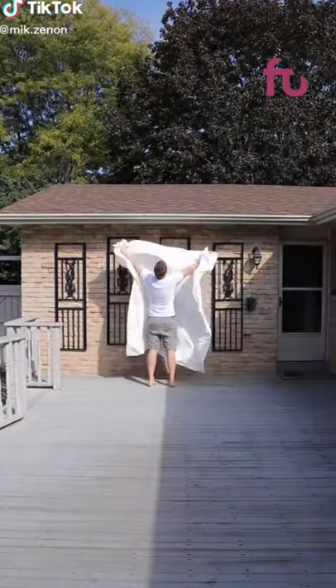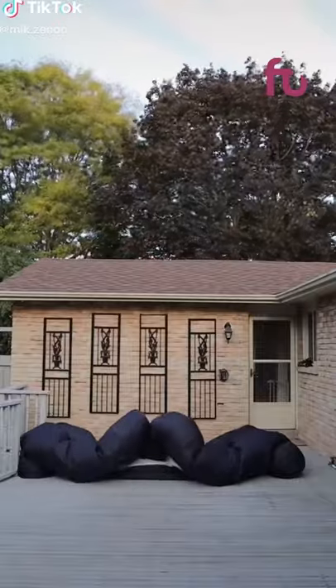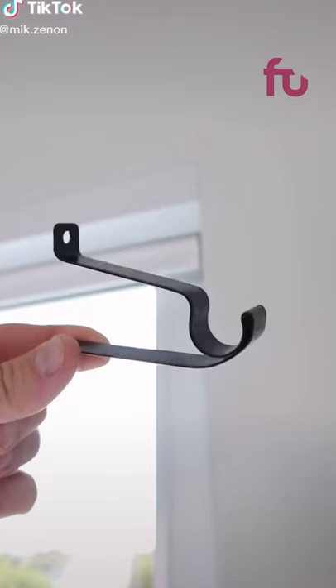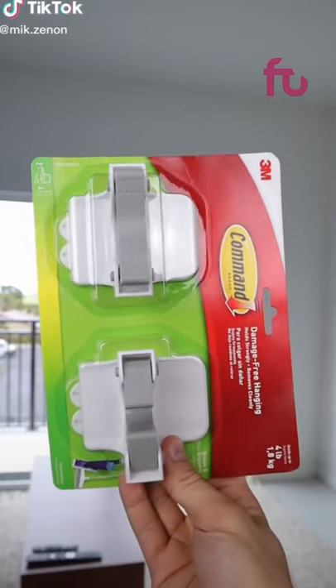Do you love outdoor movie nights but are tired of using bed sheets? This giant projector screen inflates to 16 feet, making it perfect for gaming or movie nights. If you need to install curtains but don't want holes in your walls, here's a clever TikTok hack.